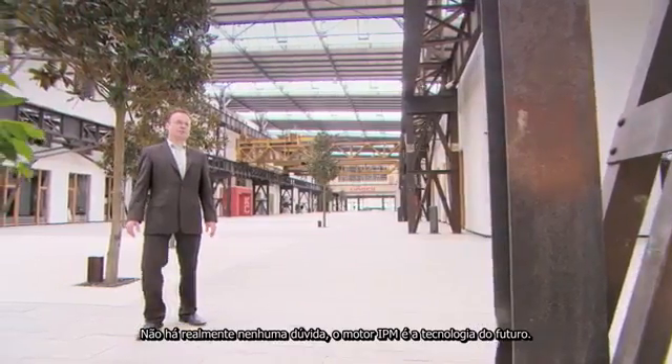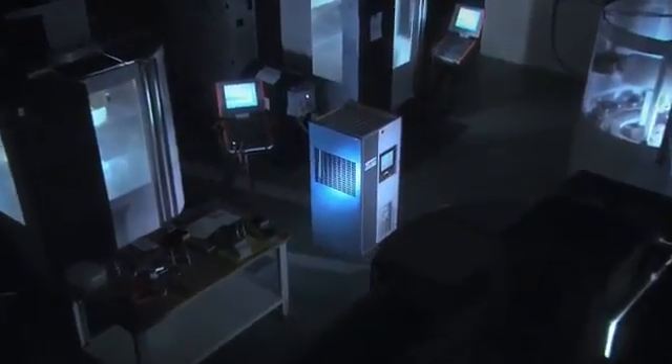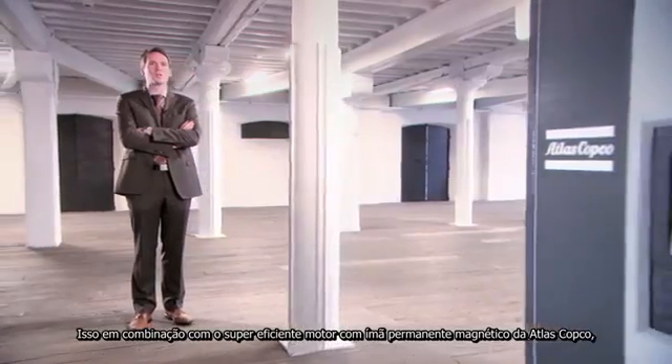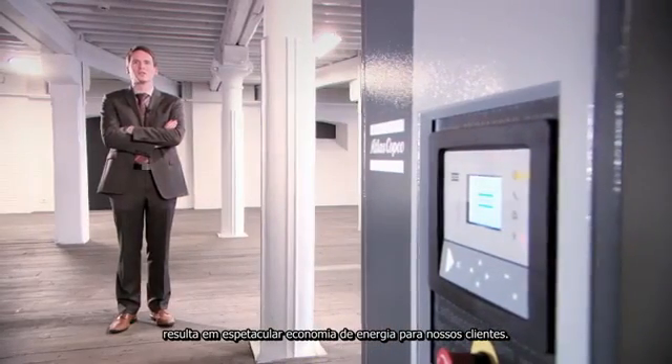There really is no doubt, the IPM motor is technology of the future. This, in combination with Atlas Copco's super efficient permanent magnet motor, results in spectacular energy savings for our customers.